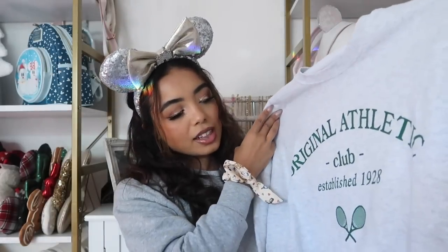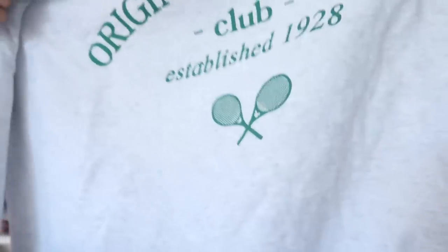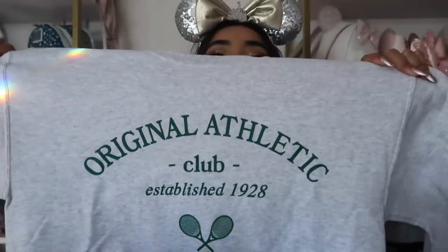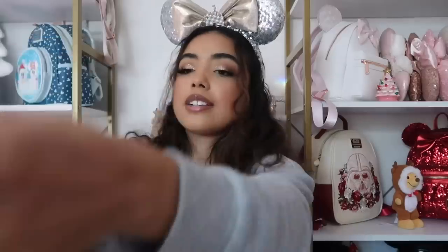Here's another sweatshirt from 28 Original that I had to stop wearing because I wore it literally every single day. It says Original Athletic Club, established in 1928 — when Mickey Mouse was created. It has little rackets with little Mickeys on them. I love the tennis vibe. I have the matching tote bag which I use all the time, especially on big shoot days and Disney trips.